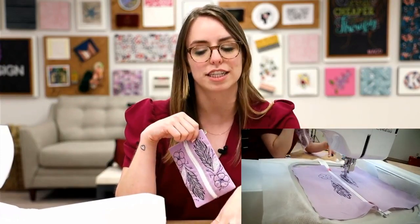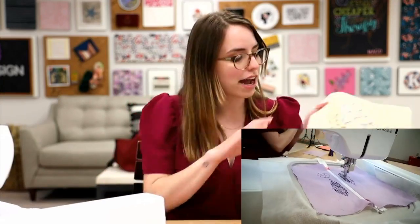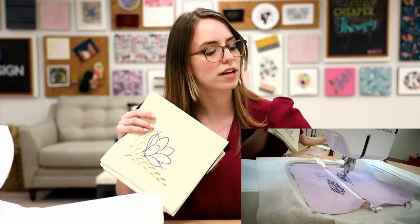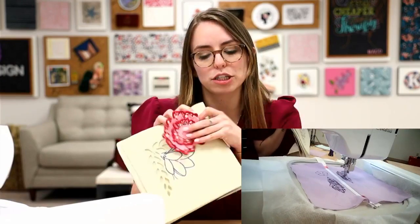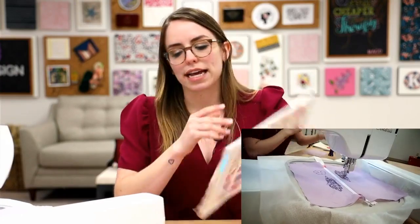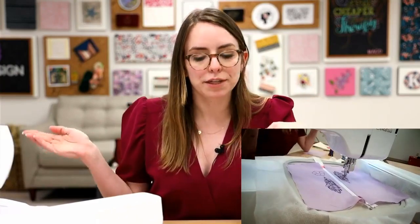It is not just a zipper bag — we went over some of the awesome different projects, quilt blocks, 3D embroidery, and all kinds of things you get just for purchasing this one curriculum. It will come as a digital download, so if you purchase it online it'll come as a PDF. You'll get the same set of instructions that I have here.